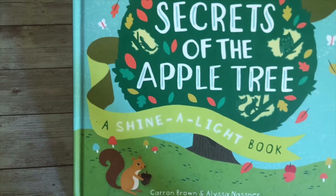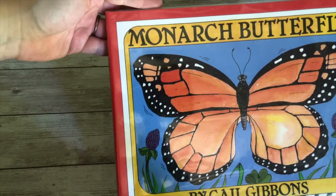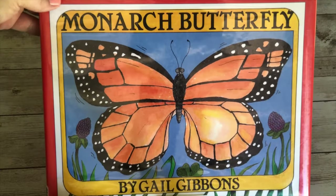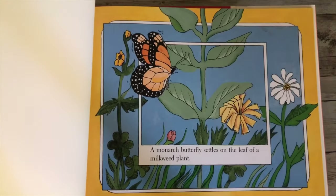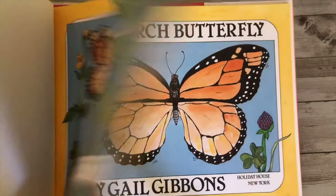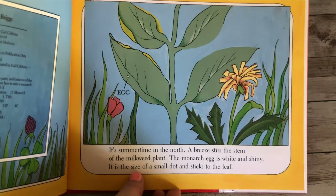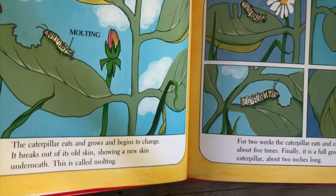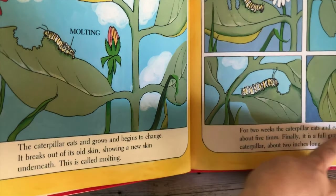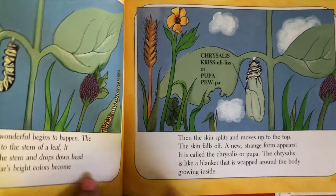Monarch Butterfly — I got this on ThriftBooks. It's a story about a monarch butterfly, and while it's written as a story, it also really goes into scientific detail about monarch butterflies.